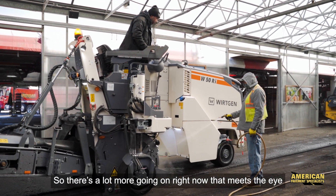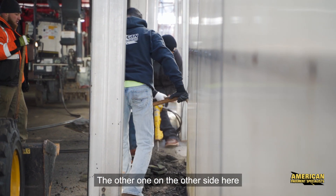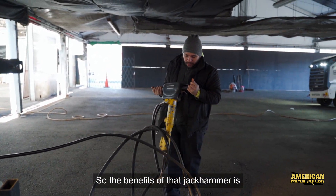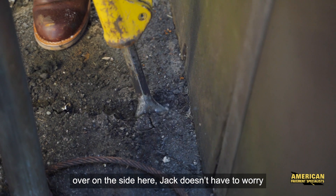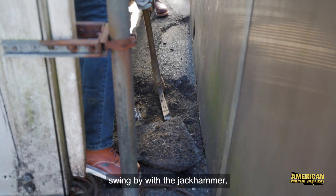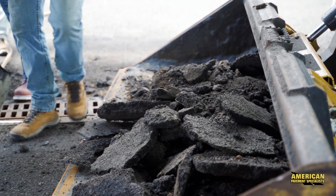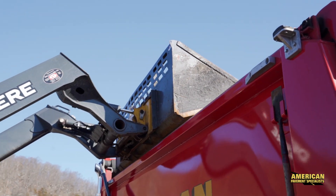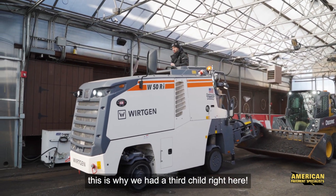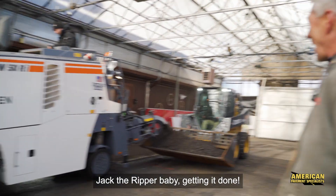There's a lot more going on right now than meets the eye. You got two of these little millers going — you'll notice one of them we have the belt hooked up to, and on the other side we have the jackhammer hooked up to it. The benefit of that jackhammer is when we're on the side here, Jack doesn't have to worry about getting really close to the building — we can just swing by with the jackhammer, pop it out, come with this kid, throw it in the bucket. This is why Jack was conceived to run this milling machine. Jack the Ripper, baby — getting it done!